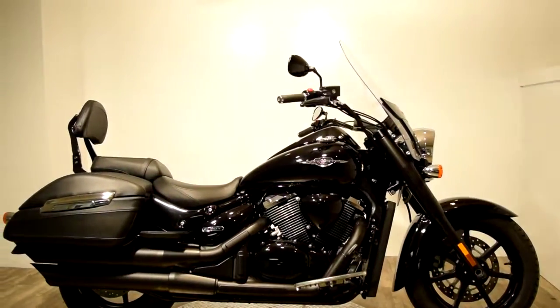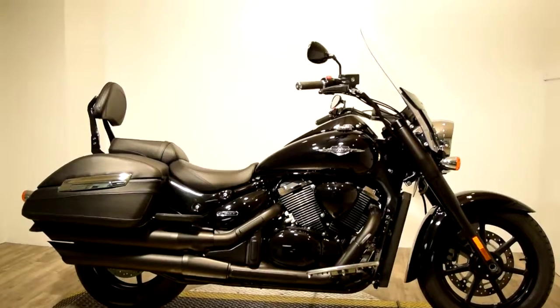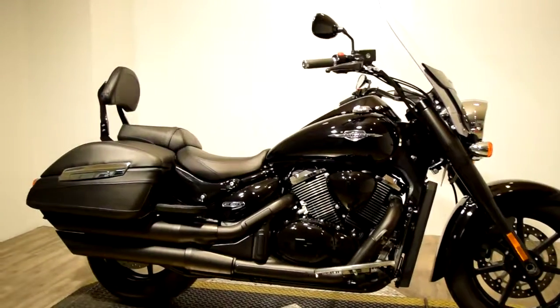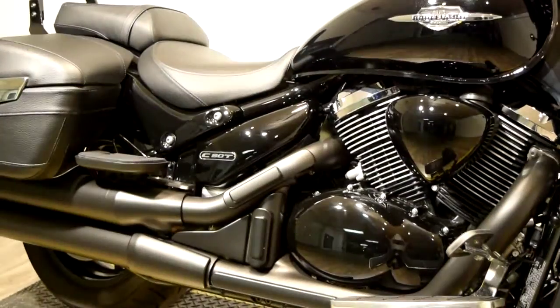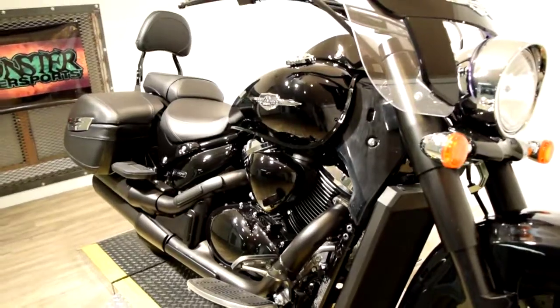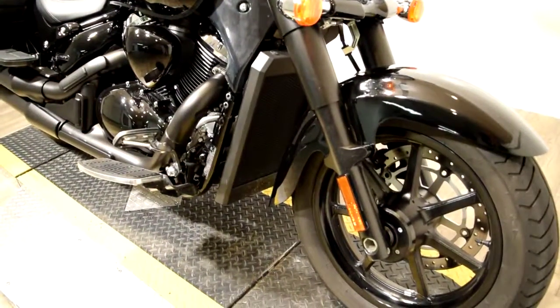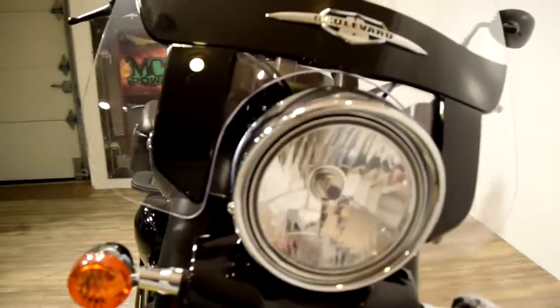This bike is in excellent condition. You can check it out on our website at www.monsterpowersport.com. There, you can browse through over 300 other pre-owned Power Sport vehicles, including motorcycles, scooters, four-wheelers, three-wheelers, and more.